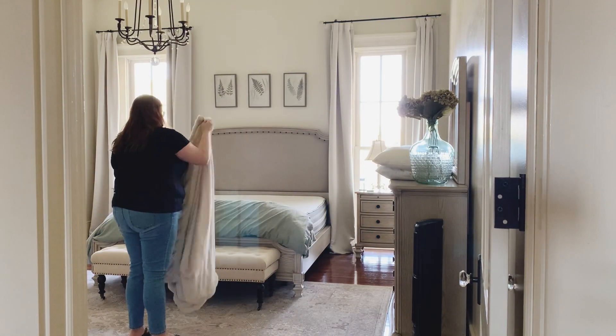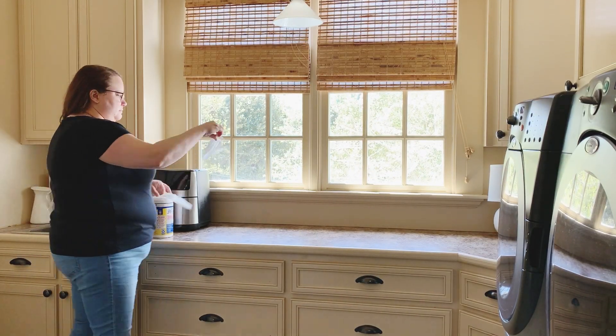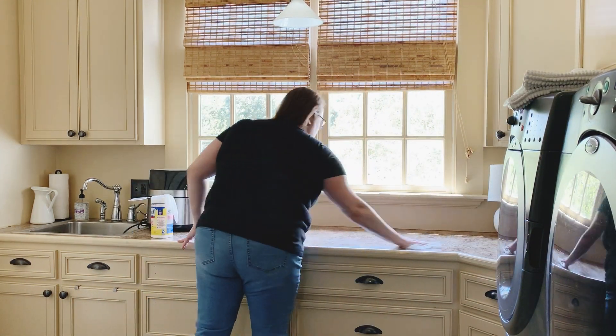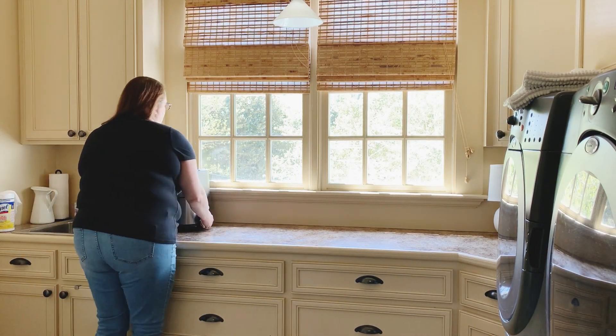One last thing before I start folding laundry for the day: I'm going to wipe down the counter in our laundry room, because this is where Sunny sleeps. Before I do any laundry, I like to give it a good scrub down and make sure there's no cat hair before I fold the laundry.